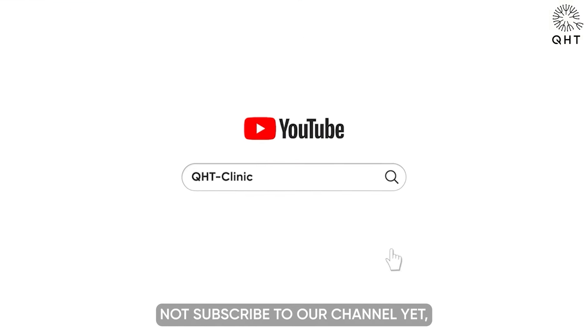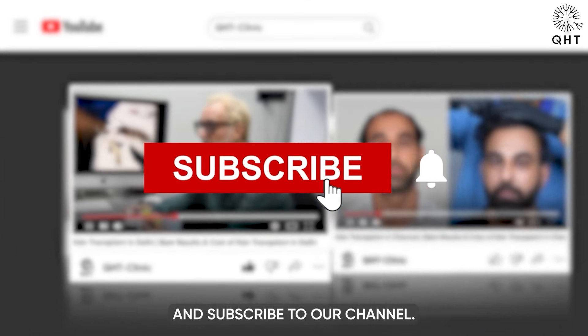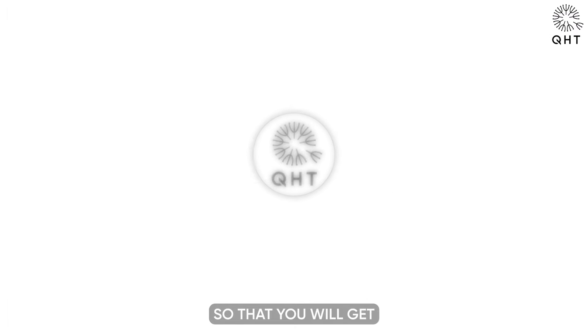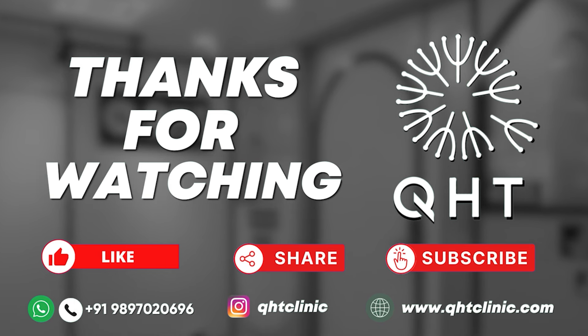If you have not subscribed to our channel yet, please like this video, share, and subscribe to our channel. Don't forget to hit the bell icon so that you will get updates on every video. We'll see you in the next one.